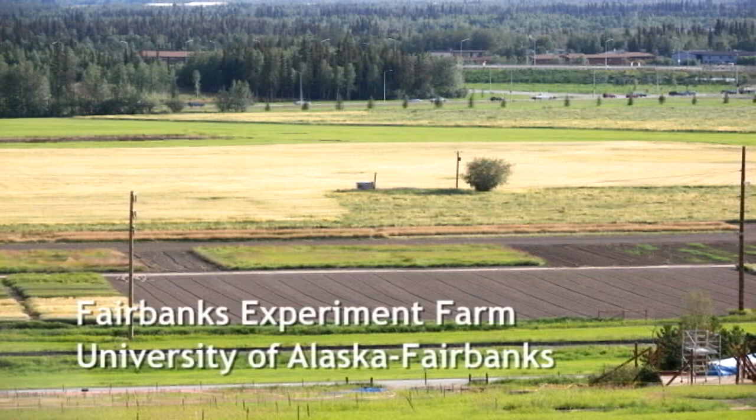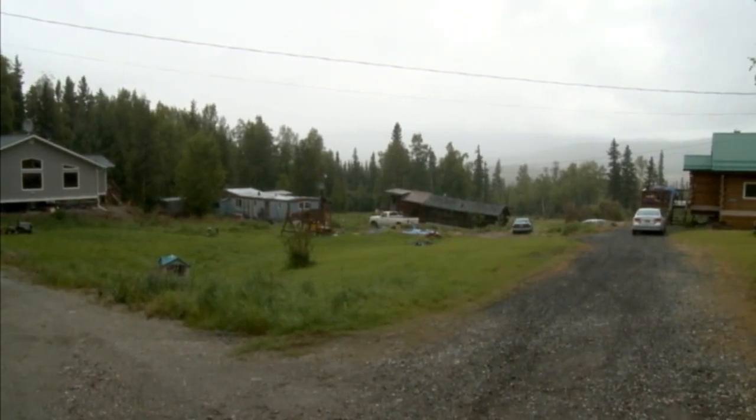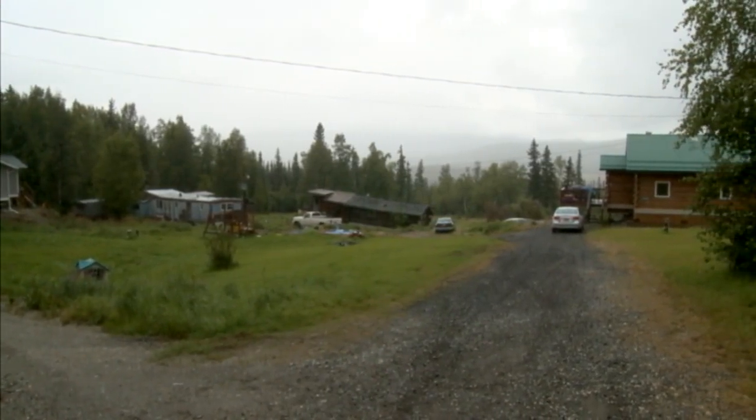To completely thaw even warm permafrost like it is here in Fairbanks — which is minus one or warmer — it takes hundreds and hundreds of years. A good example is exactly this site where permafrost started to thaw because of disturbance. The forest was removed and now it's an agricultural kind of field. That happened in the very late 30s, early 40s — so 70 years now. 70 years of thawing of permafrost developed 11 meters of non-frozen layer. From 11 to about 40 meters, it's still permafrost there.